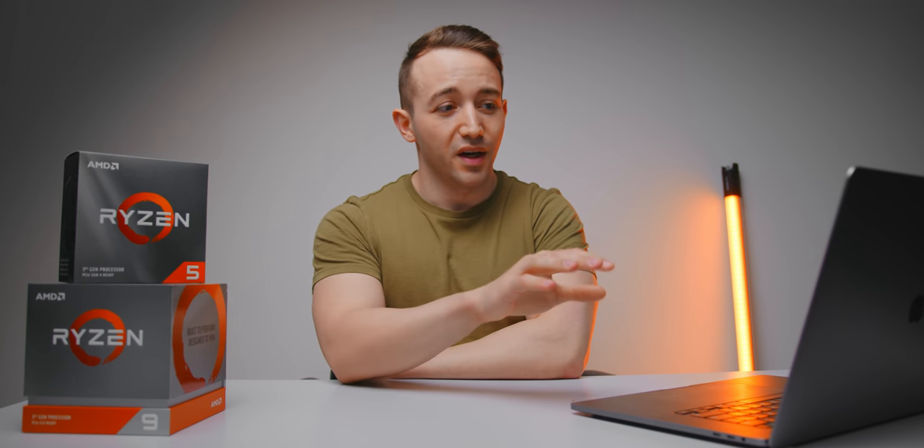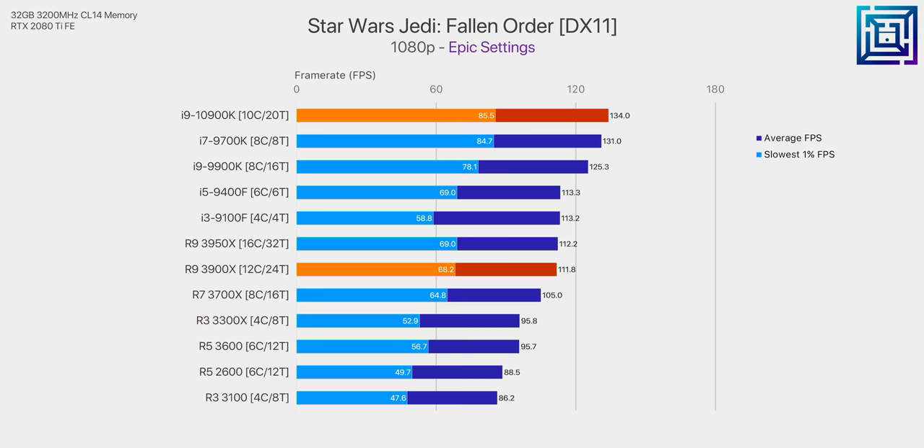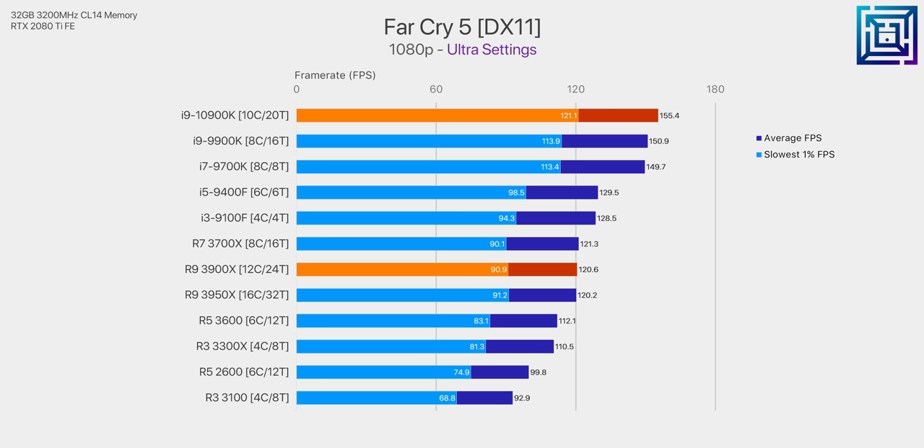And we're not just talking a couple of percent in a few AMD cherry-picked titles. Fourth gen Ryzen is looking like an absolute beast when it comes to gaming, and that is seriously concerning for Intel because that was kind of their last leg to stand on in the majority of the consumer desktop CPU market.